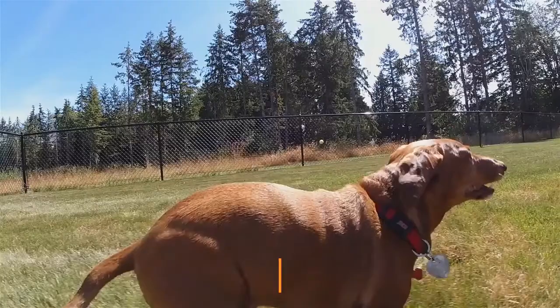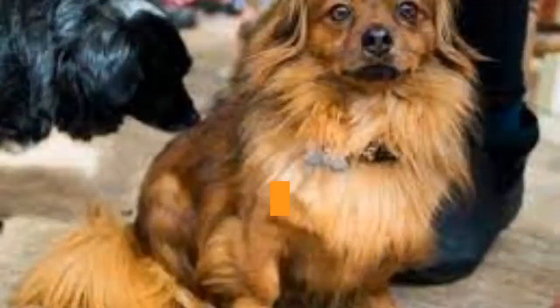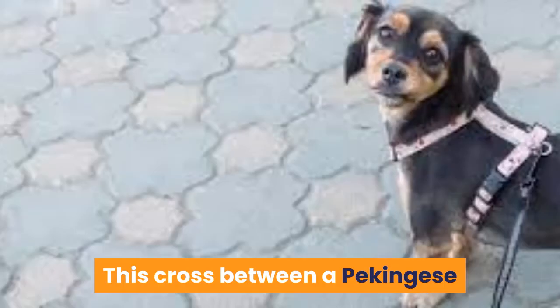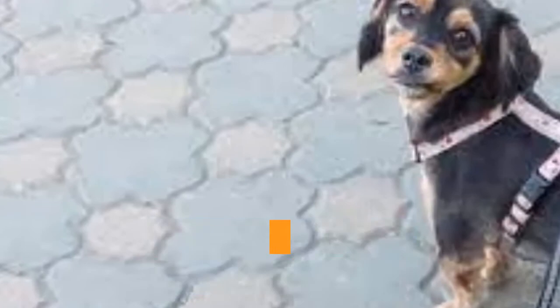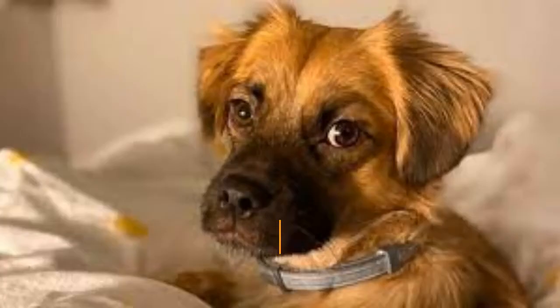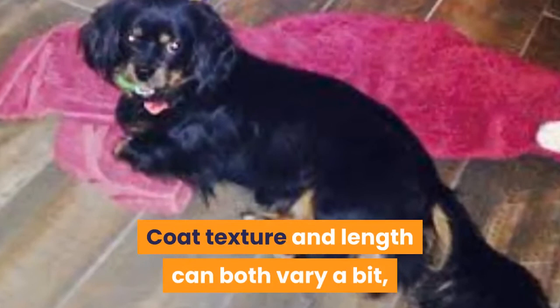1. Pecund. Parents: Pekingese x Dachshund. Though they have yet to be recognized by the American Kennel Club as an official breed, Pecunds are a great way to start this list. Known for a unique appearance, these dogs are something you don't see every day. This cross between a Pekingese and a Dachshund is a family-oriented dog that displays a more mild temperament. Neither lazy nor bursting with energy, Pecunds strike a unique balance as a lively yet manageable dog. Their appearance will vary depending on the variety of Dachshund they have as a parent, and coat texture and length can both vary a bit, especially considering the Pekingese's extravagant coats.